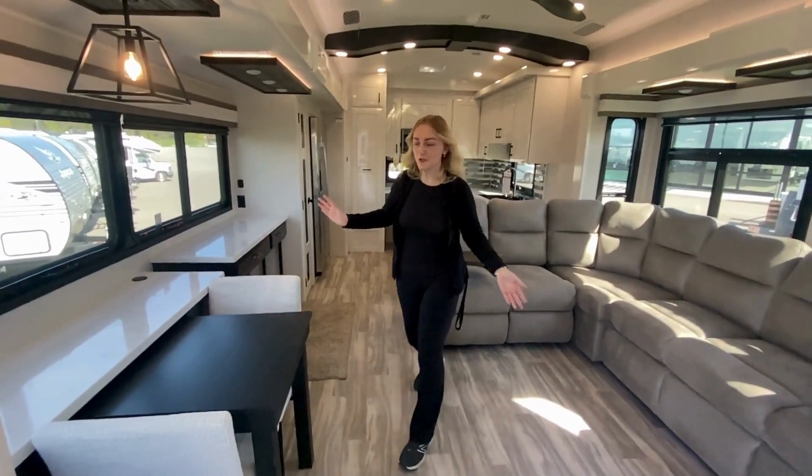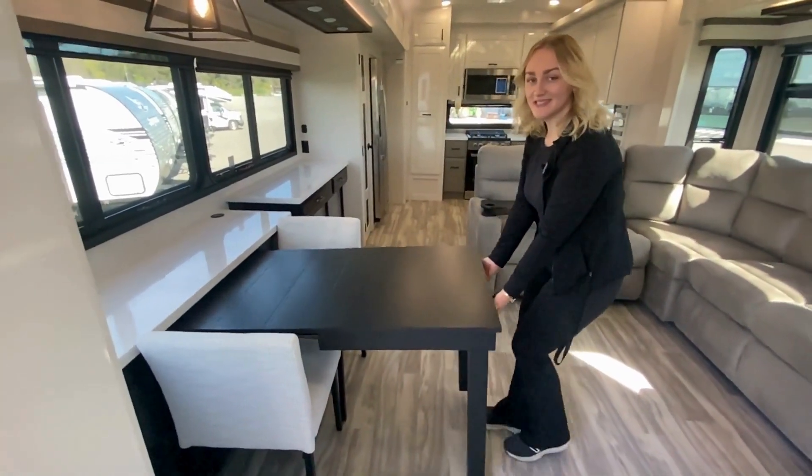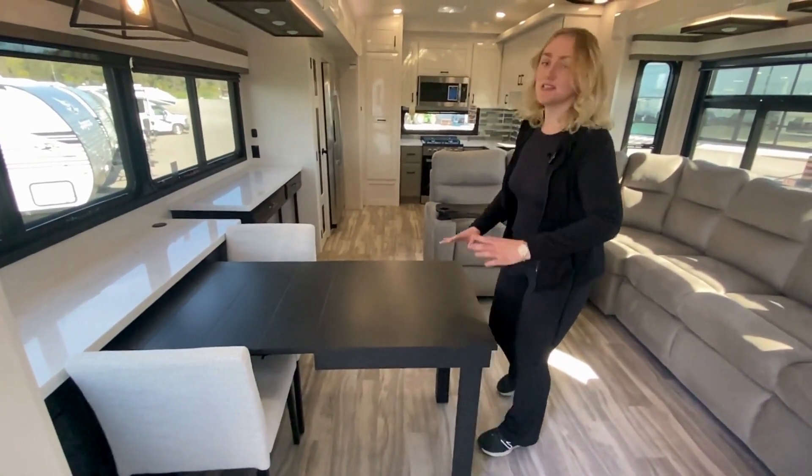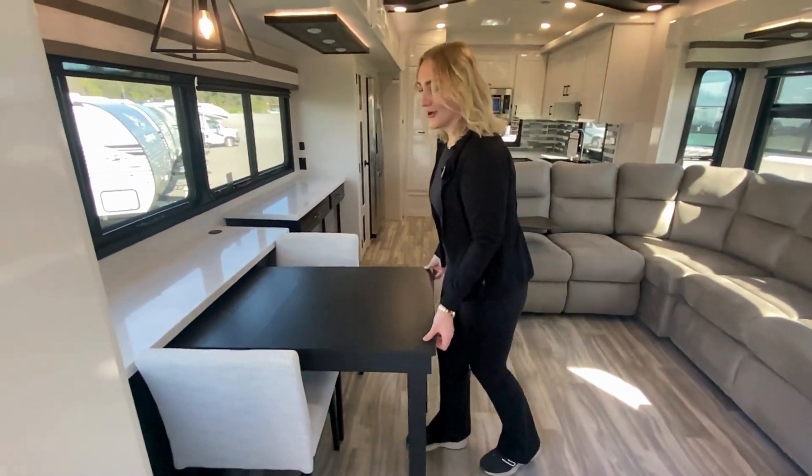First, in this beautiful coach, you're greeted with a new dinette style that pulls out so that up to six guests can be comfortable here. This right here is super easy to pull out or put back in whenever you're done having your company over.